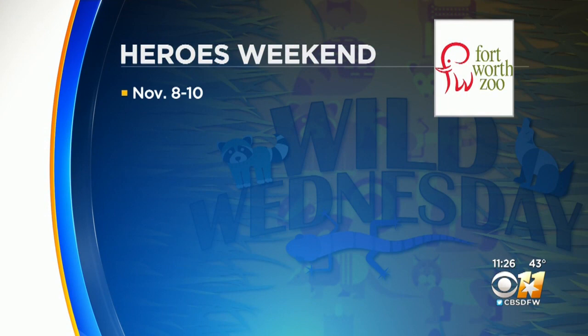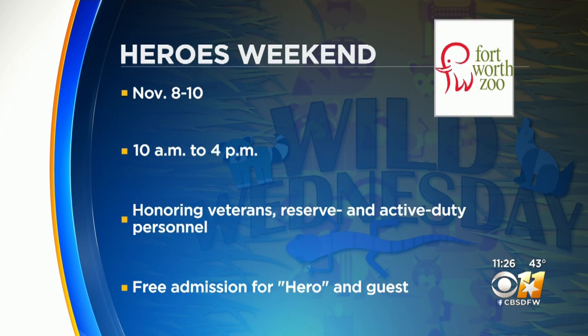All right, you have a great weekend coming up for heroes and veterans. Tell us a little bit about it. It is our Heroes' Day Weekend, and it's for veterans, active duty military, and first responders. It's the 8th, 9th, and 10th of November. All weekend we'll have fun events like keeper chats and, weather dependent, our animal show. It's just our way of saying thank you.